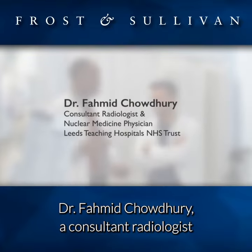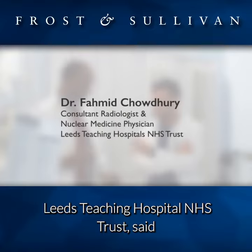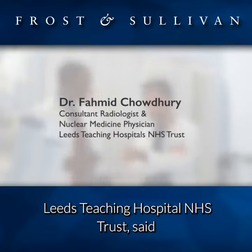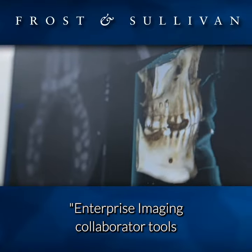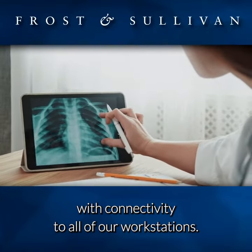Dr. Fameed Chowdhury, a consultant radiologist and nuclear medicine physician at Leeds Teaching Hospital NHS Trust, said: "Enterprise Imaging Collaborator tools unlocked our ability to work remotely with connectivity to all of our workstations."